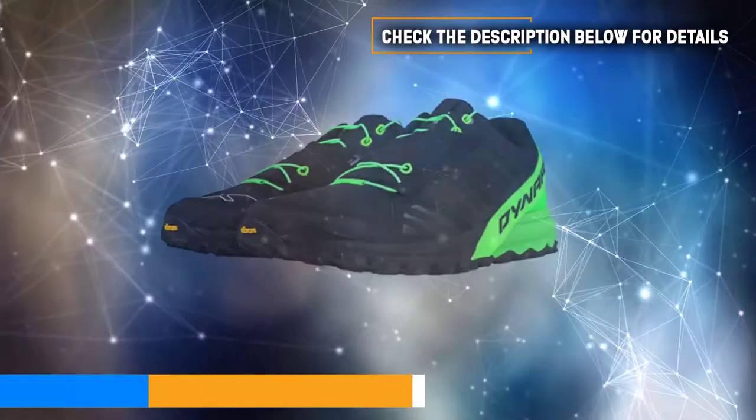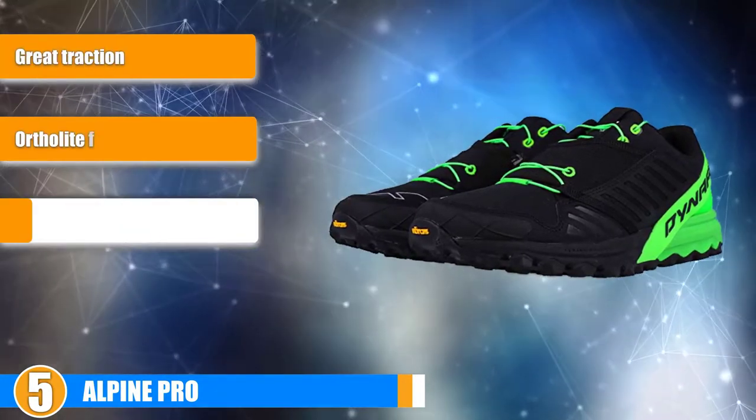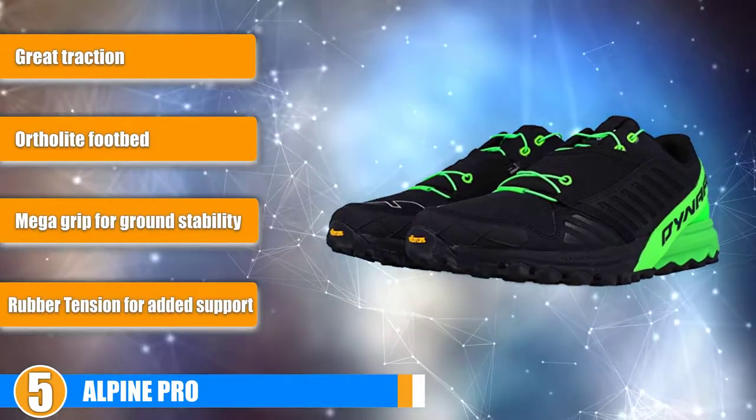At number 5, we present the Alpine Pro. The Dynafit Alpine Pro is a great choice for lightweight trail footwear. Weighing only 10.6 ounces but still maintaining its durability, these newly released Dynafit running shoes are quickly becoming a favorite among thousands of runners.